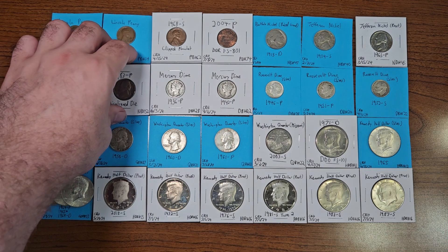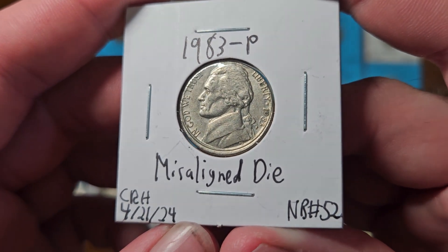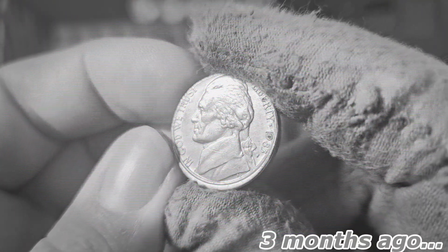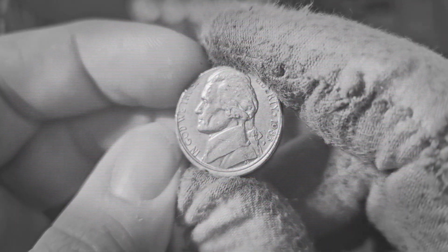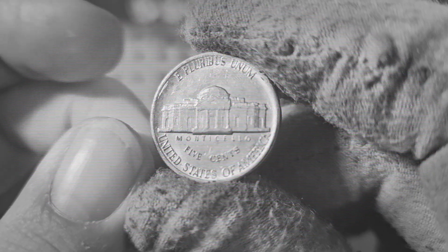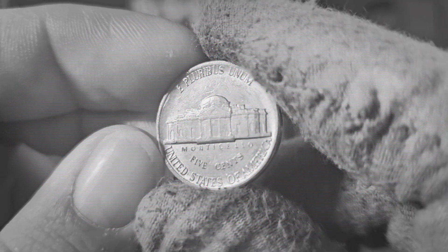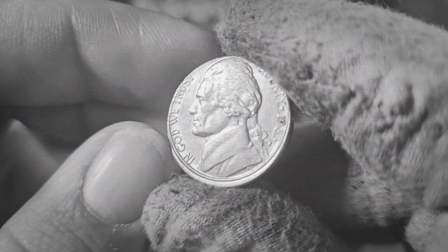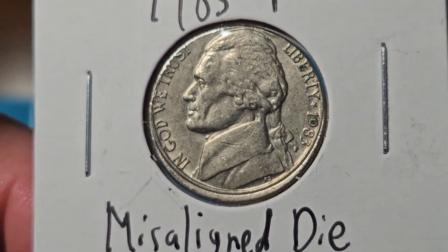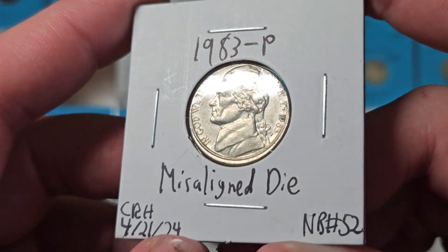Here's an interesting coin — a 1983 Philadelphia misaligned die, found in nickel box number 52 on April 21st, 2024. This is a misaligned die error: it's a little off-center on the obverse, but the reverse is perfectly normal. An off-center strike would have both sides off-center. This coin isn't worth a whole lot more because it's not a very extreme misaligned die, but still a really cool find — just enough to be out of the ordinary.